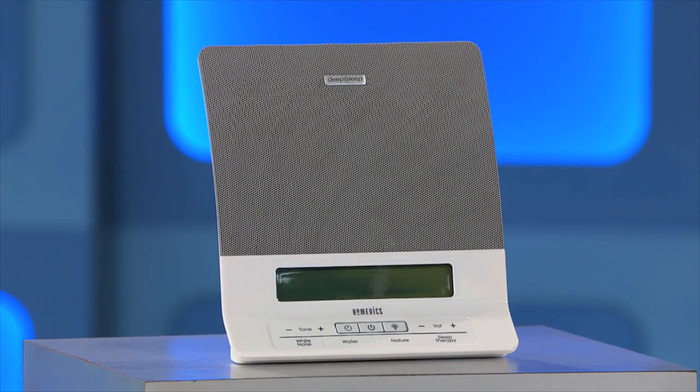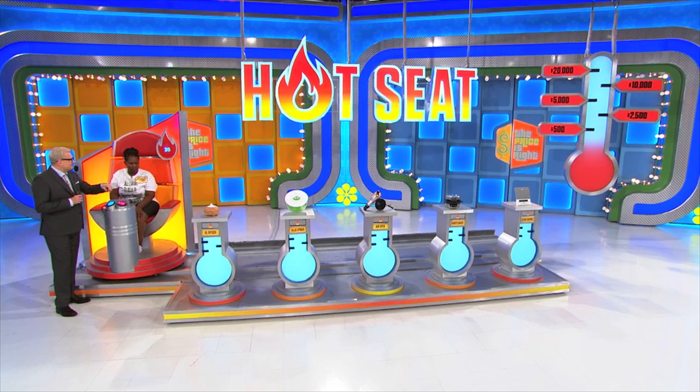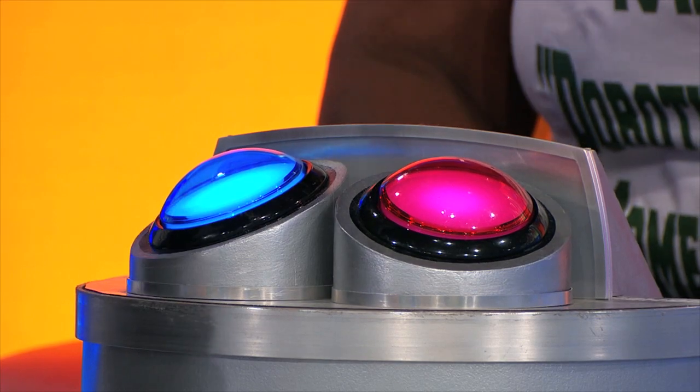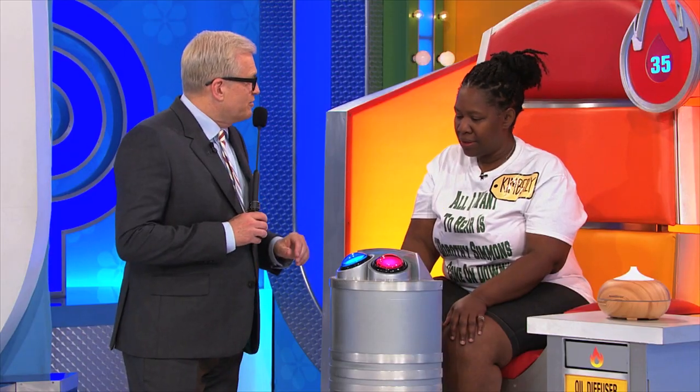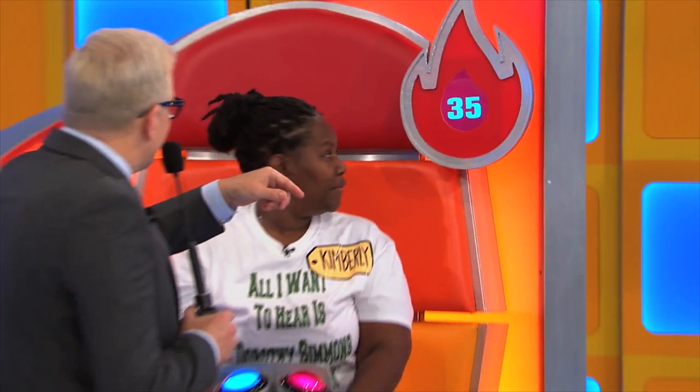And finally, fall asleep to the sounds of the ocean with this soothing white noise machine. Okay, now here's what's going to happen. In a second, we're going to start moving this chair in front of each one of these items. If you think the item is higher than the price we show you, hit the red button — that means higher, for heat. If you think it's lower than what we show you, hit the blue button for cold. Lower. And you only have 35 seconds. There's a little clock right above you. I'll be watching that, and I'll be telling you how much time is left.